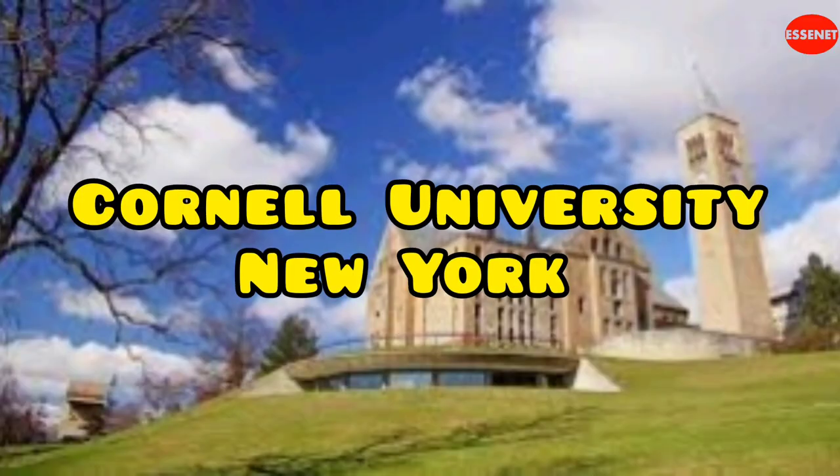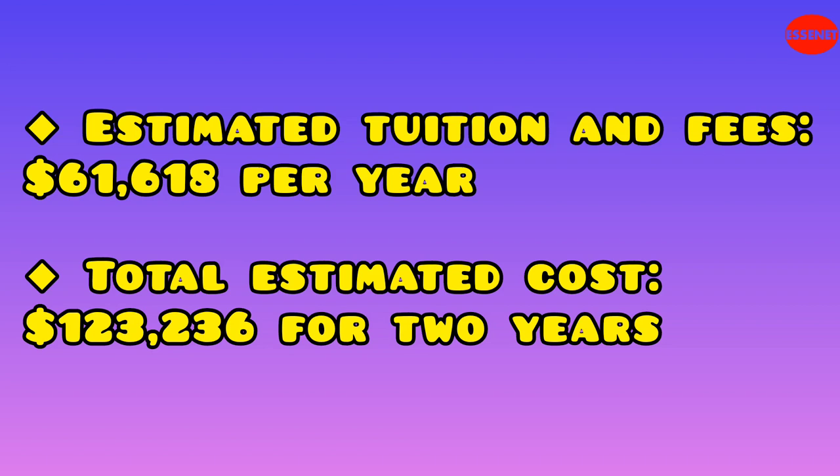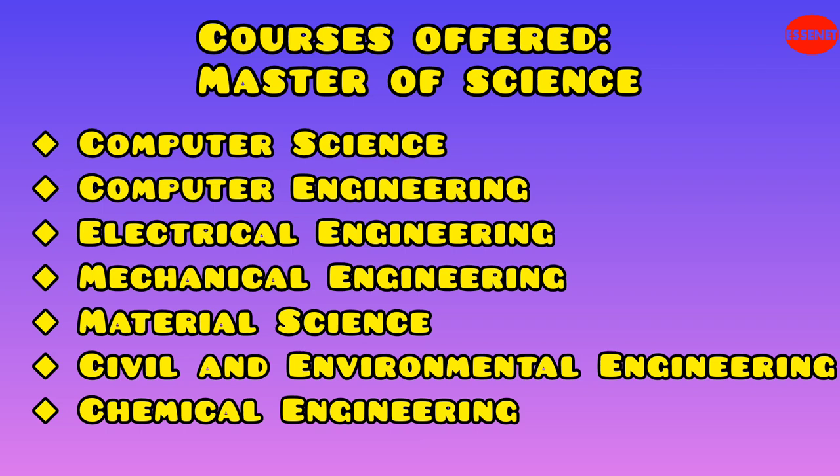Ninth University: Cornell University. Website URL: https://www.cornell.edu. Estimated tuition and fees: $61,618 per year. Total estimated cost for two years: $123,236. Cornell offers a wide range of technical courses, including computer science, electrical and computer engineering, mechanical engineering, civil and environmental engineering, chemical engineering, and materials science. It is particularly renowned for its engineering programs.